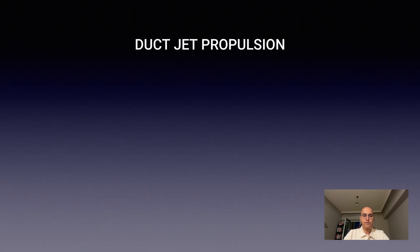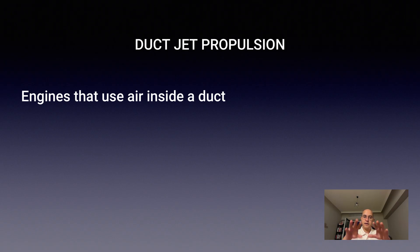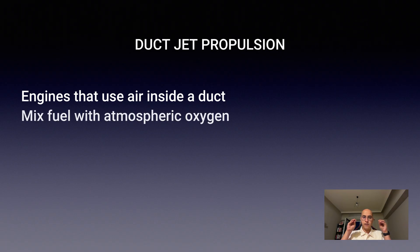What is duct jet propulsion? Duct jet propulsion refers to engines that enter in and energize airflow inside a duct. In simple terms, they suck in atmospheric air, mix it with fuel,